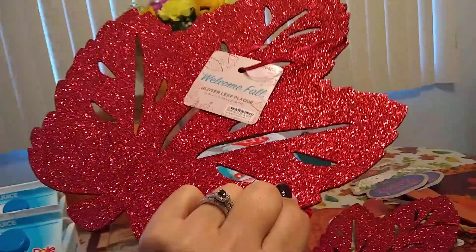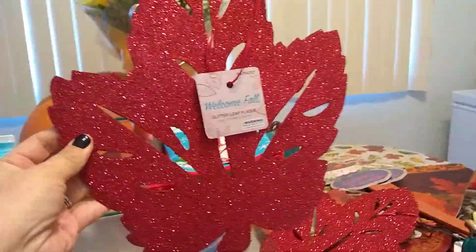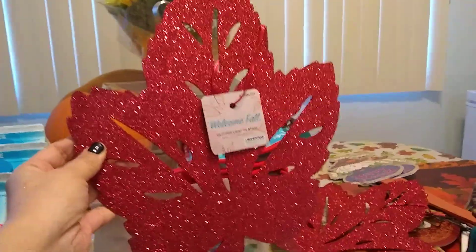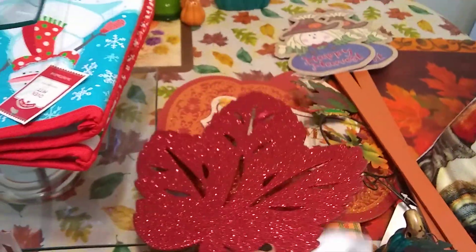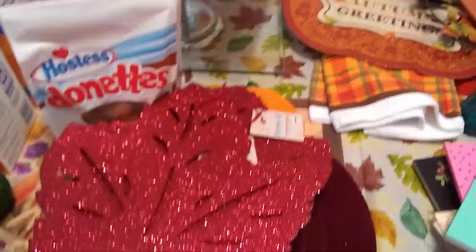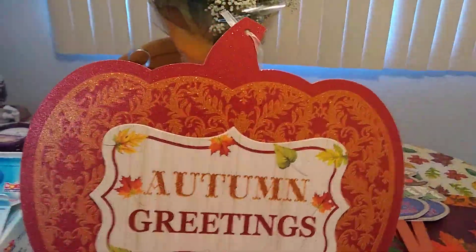I really liked these — you can hang them. I kind of see Christmas in this, so this might go in my tree somewhere or hanging up on the wall. I'm not sure, but I got two of them. There was still a lot of stuff left when I left, so it's not like I cleaned anything out.